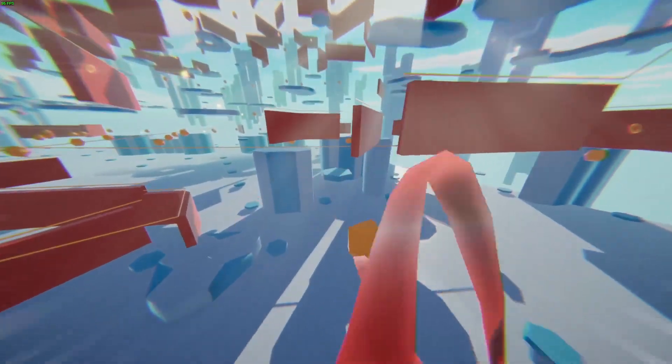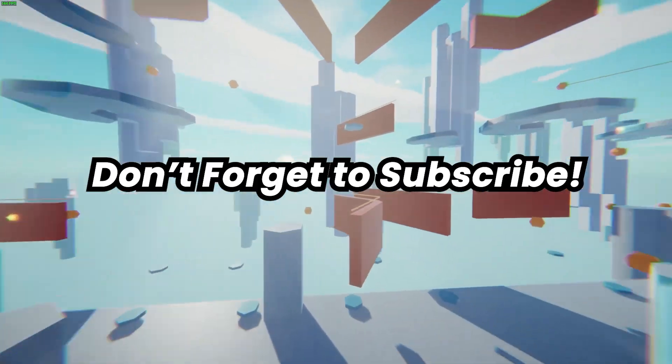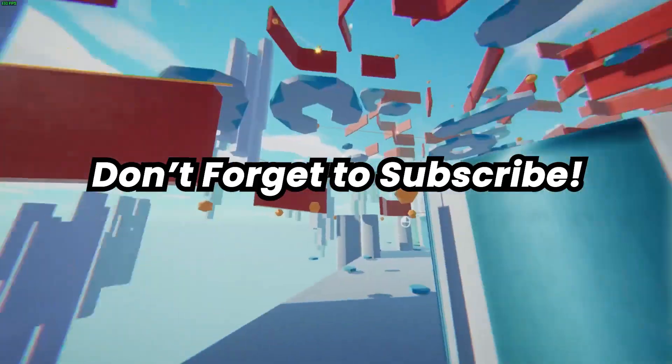Now, with all that in mind, if you are interested in keeping up with computing news and information and all other sorts of technology, please don't forget to subscribe and leave a comment down below on any videos you'd like to see me make in the future.